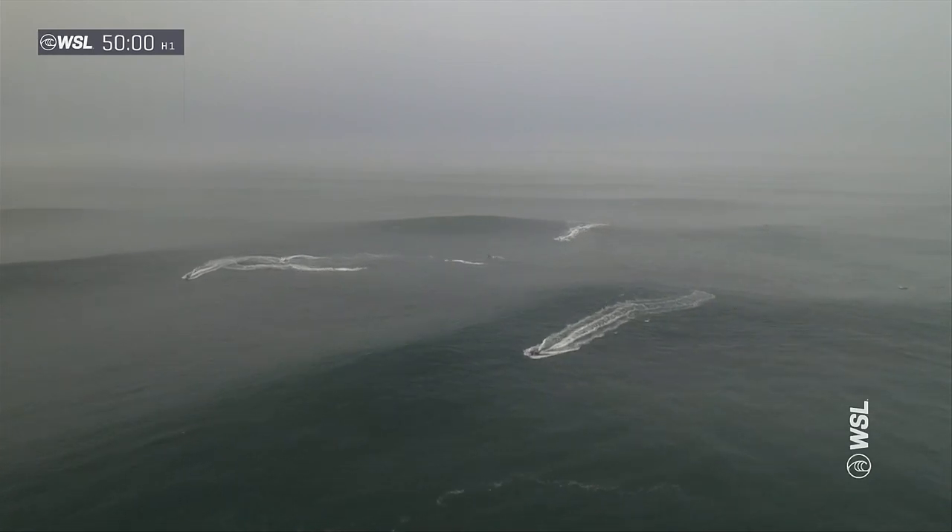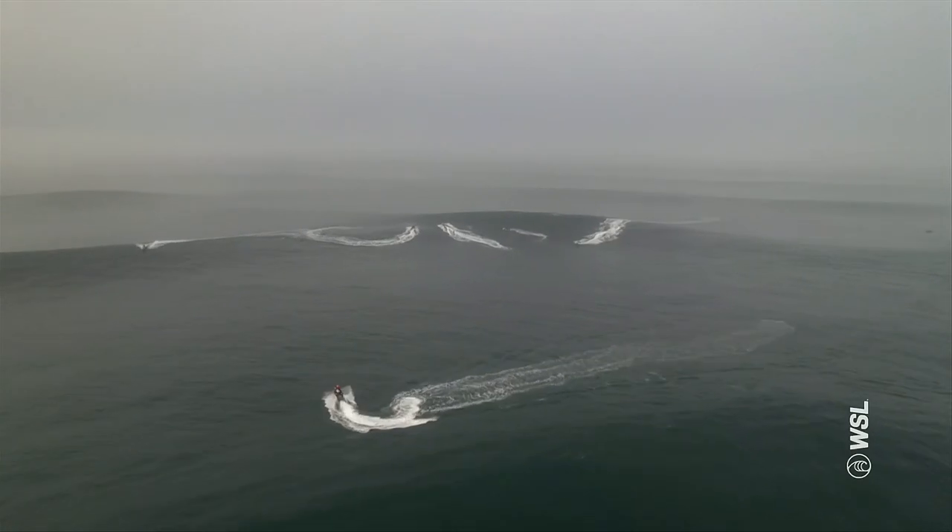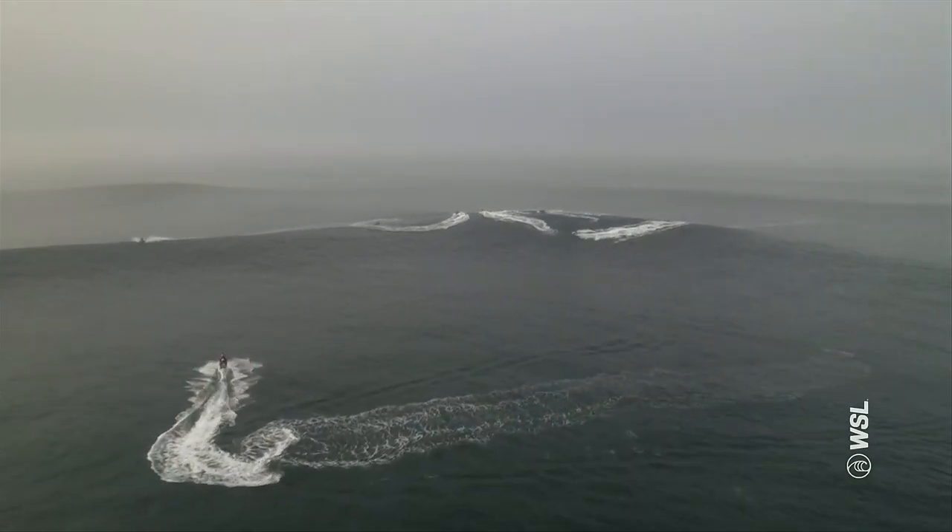Equipment's a key element here. Who's going to be having the board that's going to be going the fastest? Because speed is a huge element that you need to have here to make these waves. The equipment the guys are using is really unique, especially to Nazaré. You need that extra weight — some of their boards can weigh up to 10 kg.